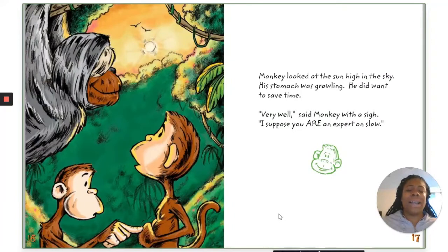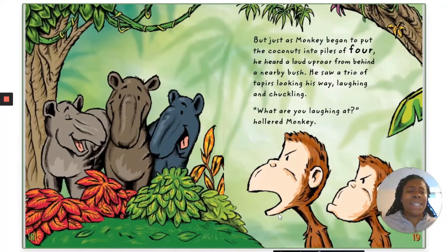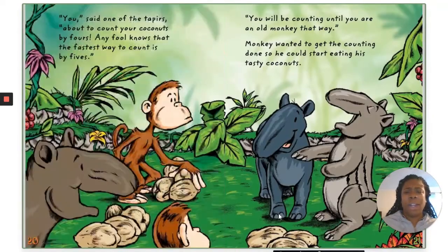Monkey looked at the sun high in the sky. His stomach was growling. He did want to save time. "Very well," said Monkey with a sigh, "I suppose you are the expert on slow." But just as Monkey began to put the coconuts into piles of four, he heard a loud uproar from behind a nearby bush. He saw a trio of tapirs looking his way, laughing and chuckling. "What are you laughing at?" hollered Monkey. "You," said one of the tapirs. "About to count your coconuts by fours? Any fool knows that the fastest way to count is by fives. You will be counting until you are old, Monkey, that way."